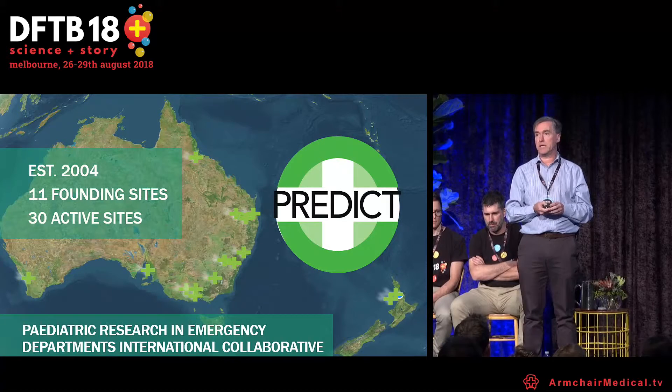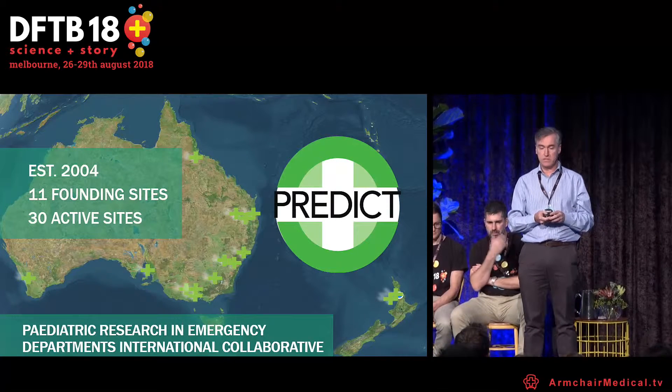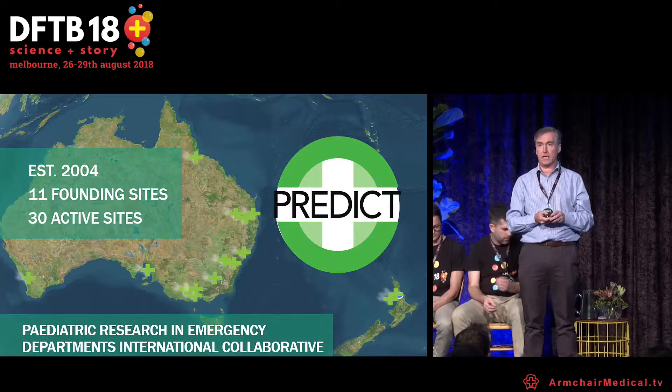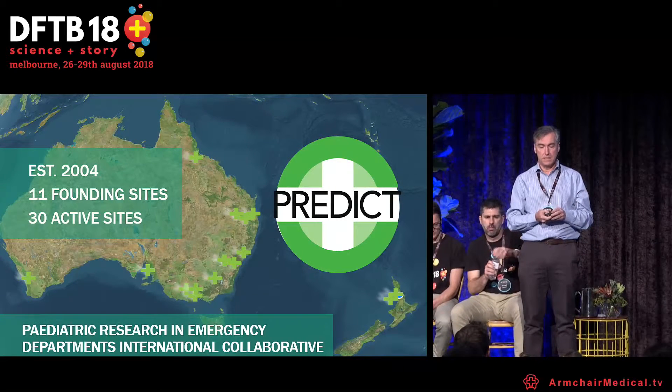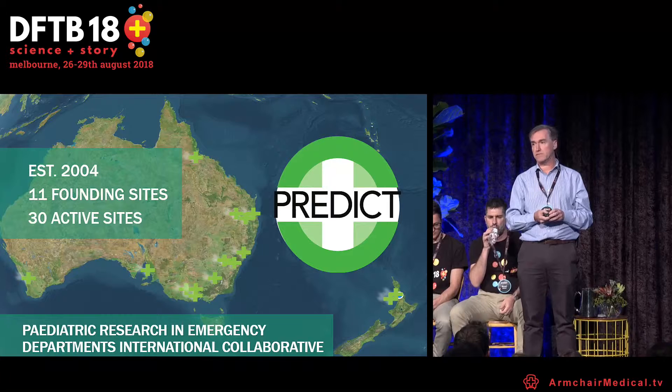Briefly, PREDICT is the network where this research was conducted. It grew from an initial group of sites to more than 30 active sites now.